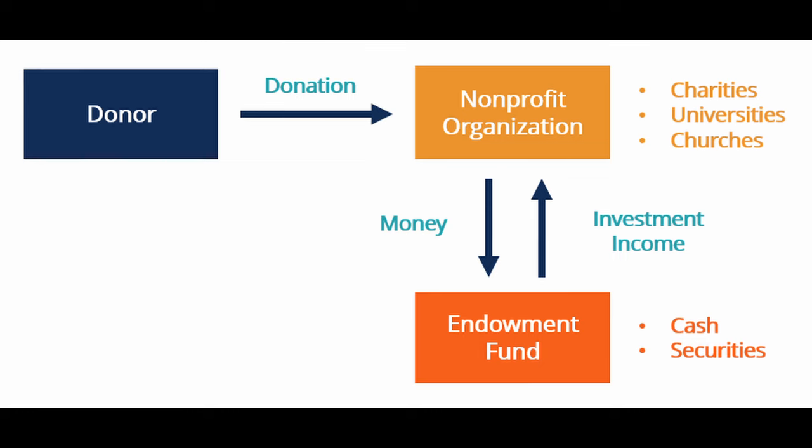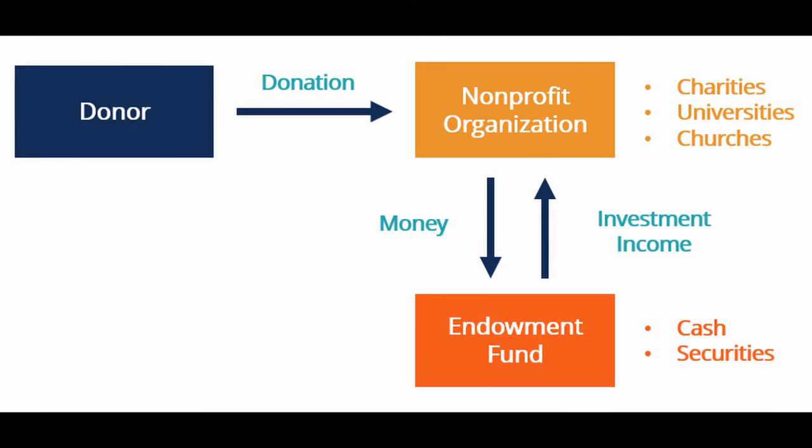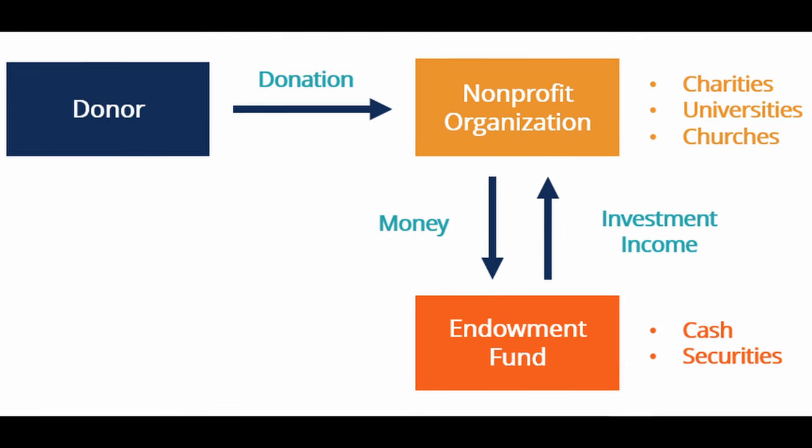At its core, an endowment is a huge pool of money that's been donated to the university over time. These funds are meant to be invested with the goal of generating returns year after year. But here is the catch — universities don't usually spend the principal. Instead, they only spend the investment returns.